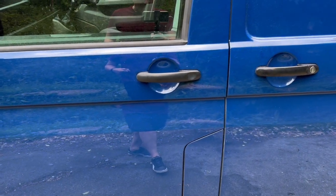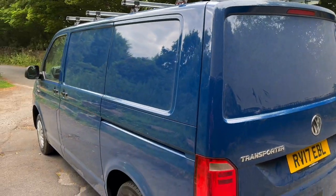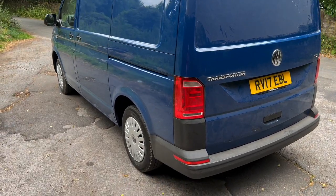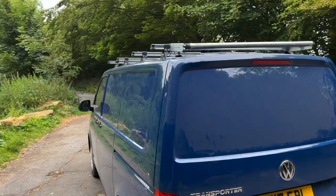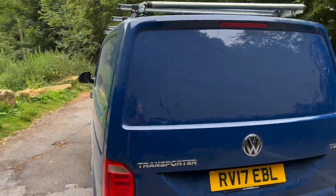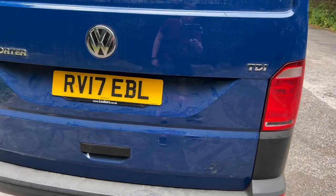The bodywork is absolutely mint — I've never seen a van with bodywork so perfect. There is one tiny scratch on this door which we're going to buff out, but apart from that there is literally nothing wrong with it. One of the main reasons we bought this van is because it's a tailgate — tailgate transporters are really in demand and difficult to get hold of. The rear bumper is also uncolour coded, so that's going to be colour coded, and it's going to have a colour coded rear spoiler fitted at the top.